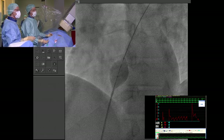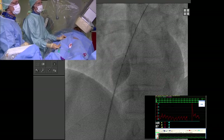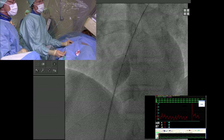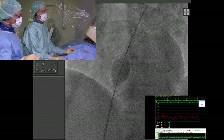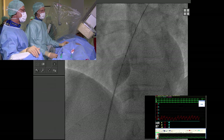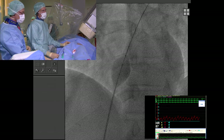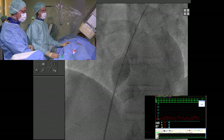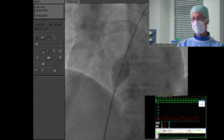You should avoid 100% contrast in the balloon because it obscures the calibration markers. Use diluted contrast — about one in three or one in four. Scrub nurses used to coronary work sometimes treat this like an angioplasty balloon and give half-strength contrast, which also obscures the calibration points.